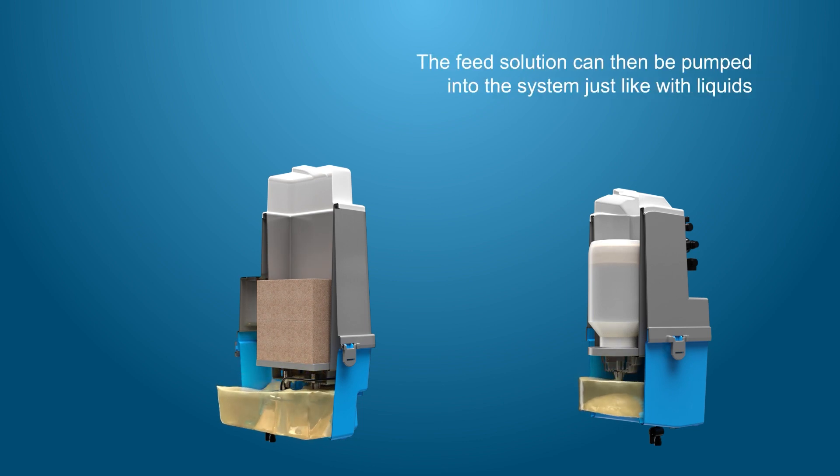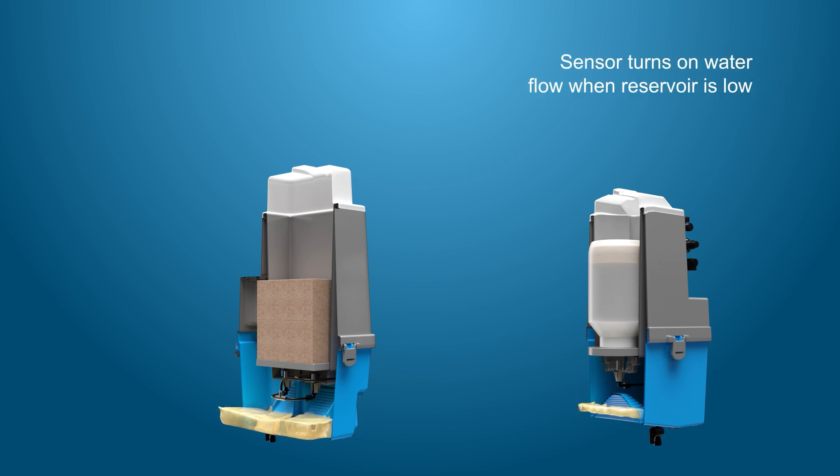The feed solution can then be pumped into the system, just like with liquids. When the sensor recognizes the solution in the reservoir is low, it opens the flow of water, refilling with more solution.